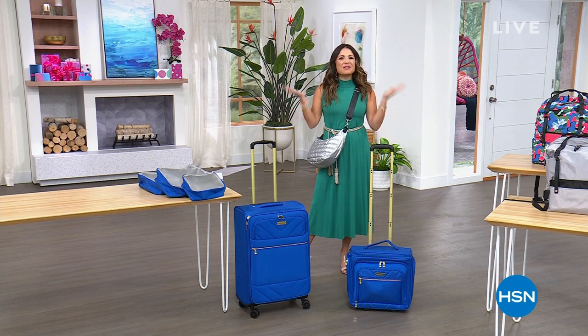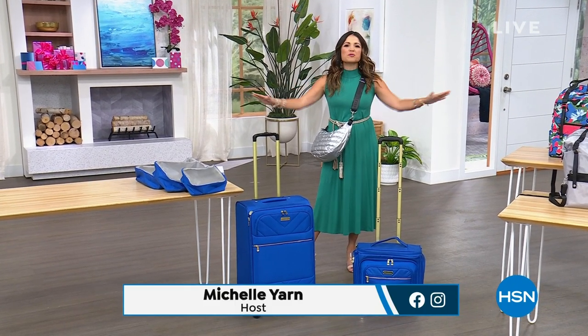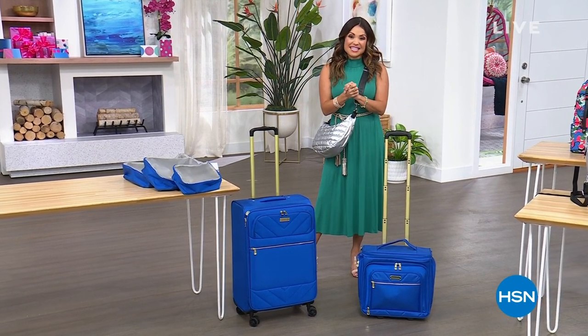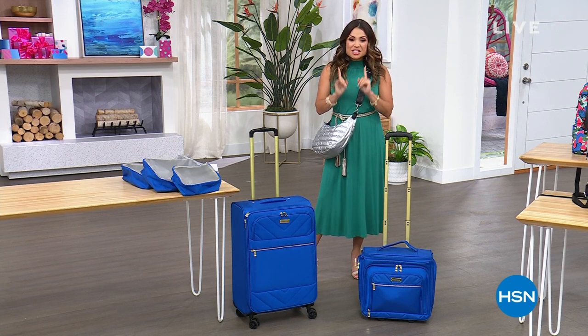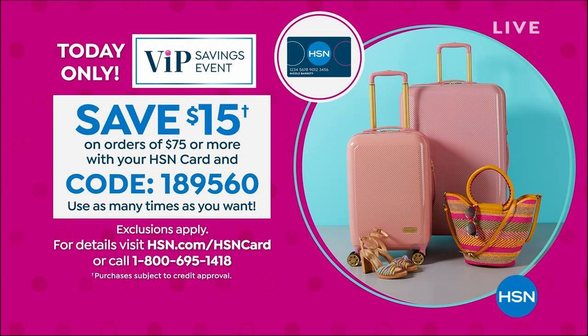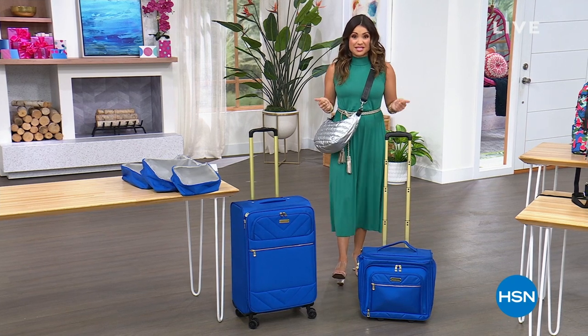Welcome everybody, it's the final hour of our getaway event. All day long we've been getting you prepped, ready, and excited for wherever your travels may take you this summer and beyond. This is also your final hour to take advantage of our VIP savings event — get that HSN card out, because every time you spend $75 or more, use coupon code 189560 and $15 will fall right off your total. You can keep doing that as many times as you want up until midnight.